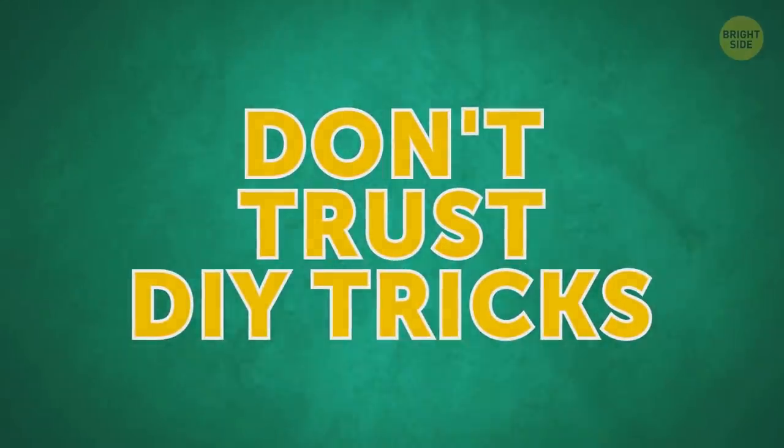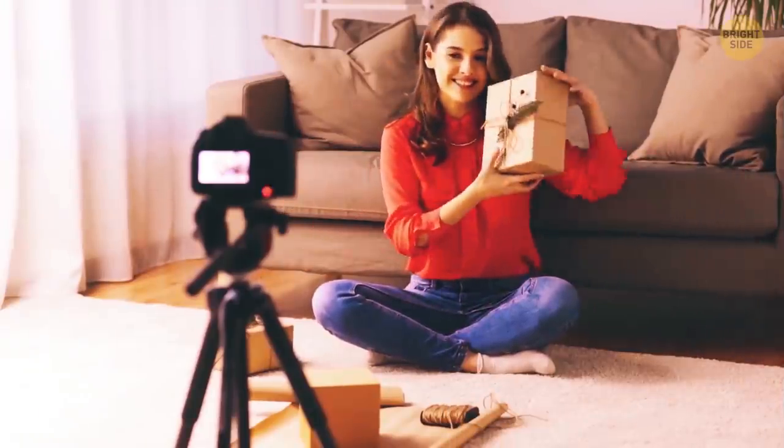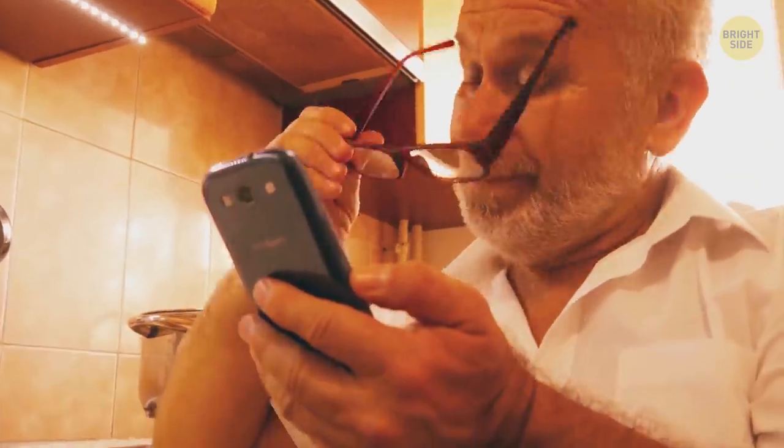Don't trust DIY tricks. From putting toothpaste on the screen to rubbing it with foil, it's never a good idea. If you still want to try some tip you've found online, try it on your old phone first. This way, you can see how it goes.